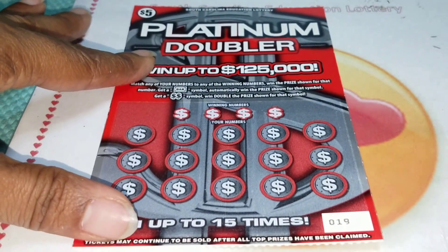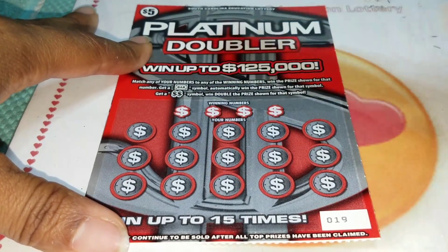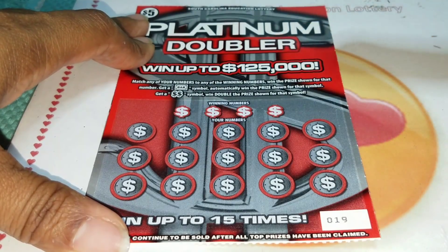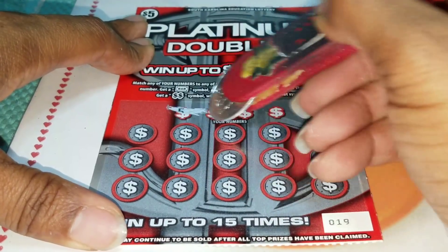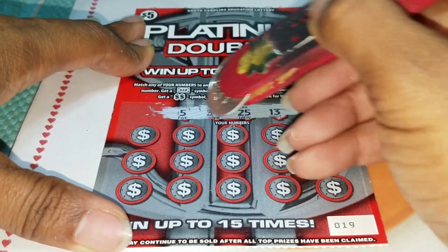Alright, Platinum Doubler. The way this plays: find that bar of gold and you automatically win the prize; get the double dollar sign and you win double the prize. Last time we scratched a ticket like this for Carol Cougar, we hit the bar for $50. Let's see if we can do the same thing for my little brother GA Scratcher.